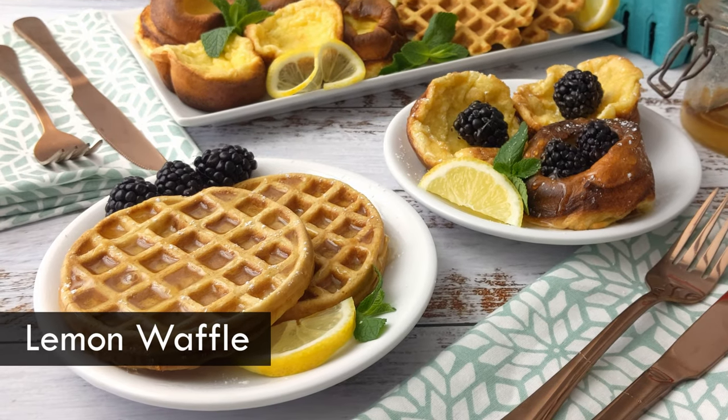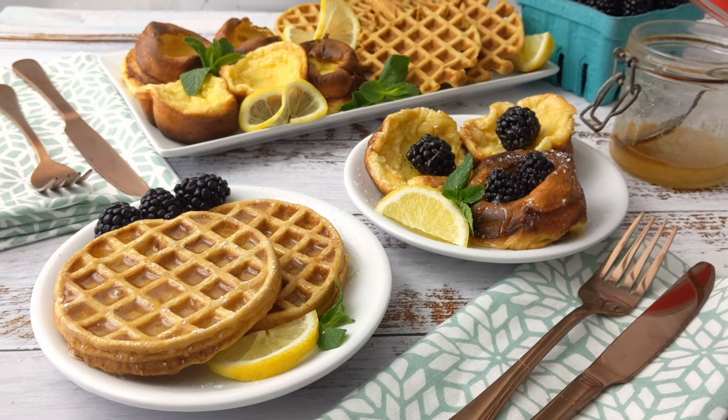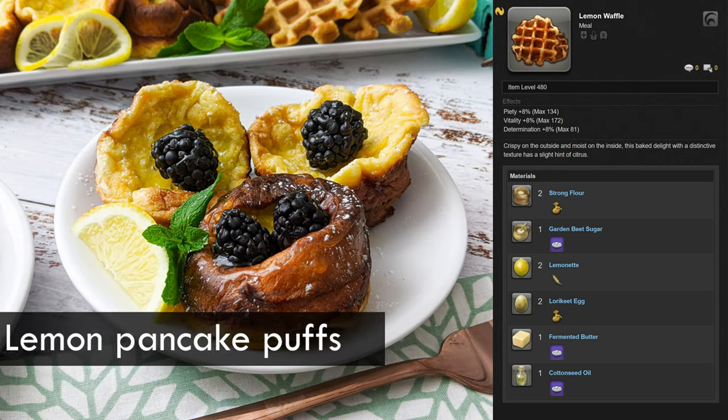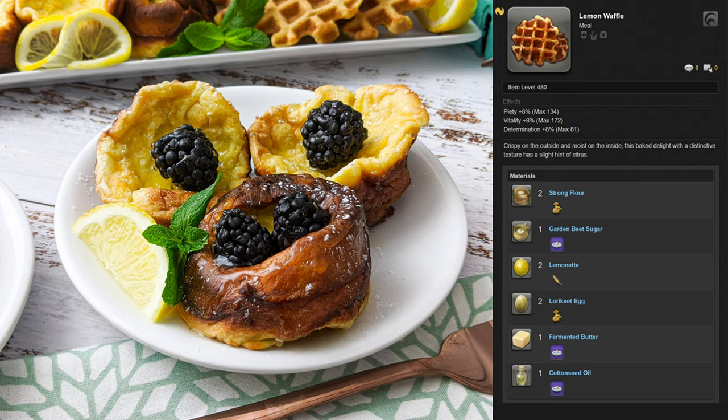Today I am making Lemon Waffles. This is the second week in a row of both breakfast food and new recipes from Patch 5.2. You might be thinking: I don't have a waffle iron — and I'm definitely not here to tell you to get one. I developed a second recipe that uses almost exactly the same ingredients but is cooked in a muffin pan instead, which I will show you after the waffles.